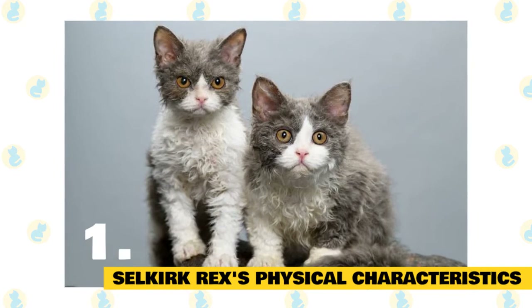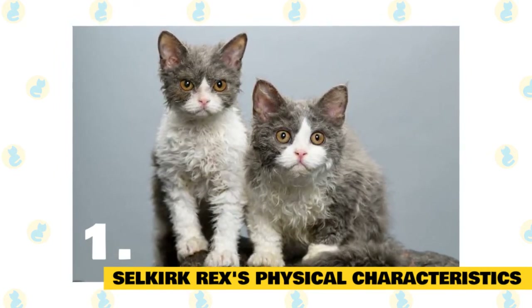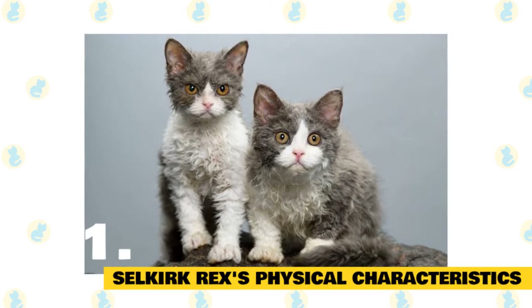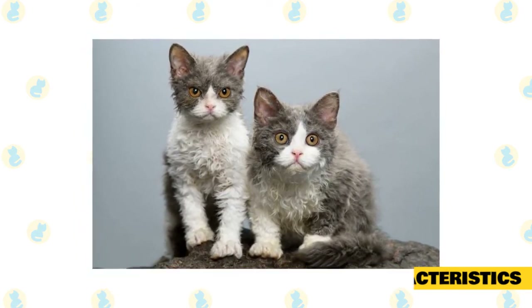Selkirk Rex physical characteristics: the Selkirk looks much like the British Shorthair cat, with a cobby and heavy-boned body, and a round head and eyes. They also have a distinctive flat area between their ears on the top of their heads. The breed weighs around 9 to 16 pounds, with males larger than females.